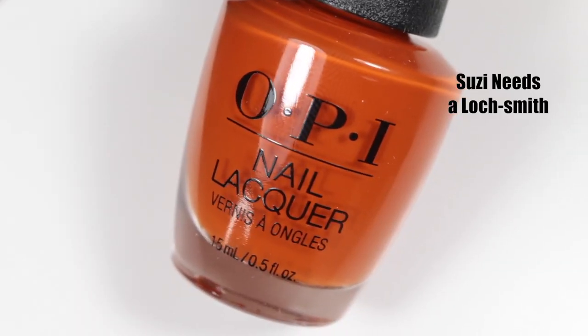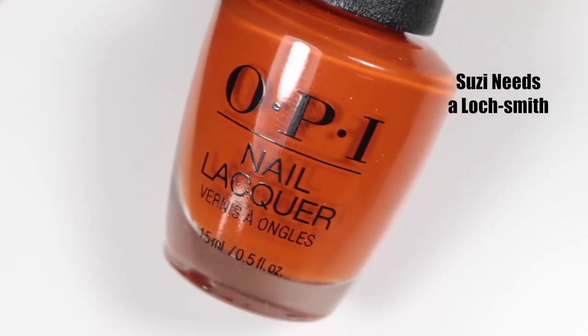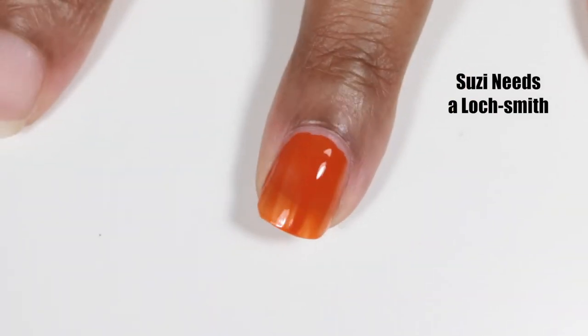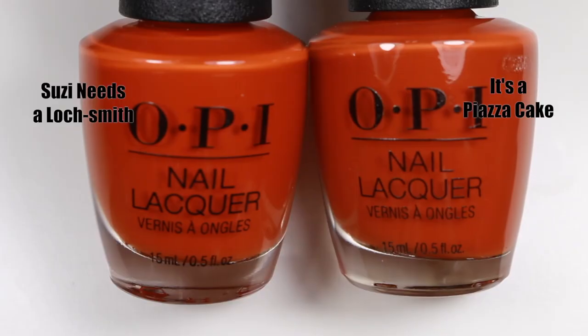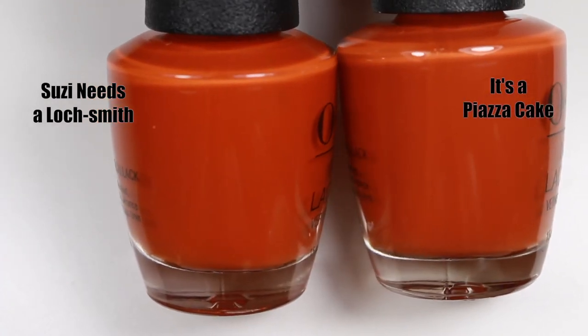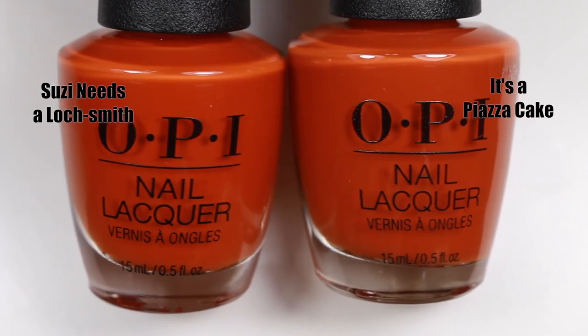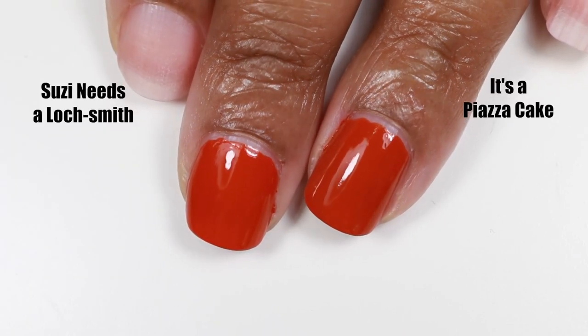Next we have the Suzy polish called Suzy Needs a Locksmith, which is a really nice play on words. This polish is a terracotta, pumpkin-y orange cream — super opaque after two coats and super glossy as well. I decided to compare it to OPI's It's a Piazza Cake, and if this isn't a really good dupe, I don't know what is. It's a Piazza Cake is a little bit richer in orange, but they're almost exact.